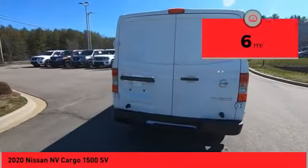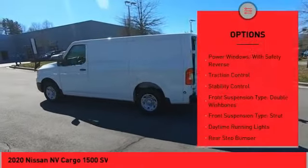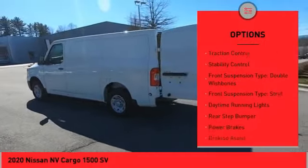This vehicle has less than 100 miles. Here are some of this vehicle's great options: power windows with safety reverse, traction control, stability control, front suspension type double wishbones, front suspension type strut, daytime running lights, rear step bumper, power brakes, braking assist, rear view camera.